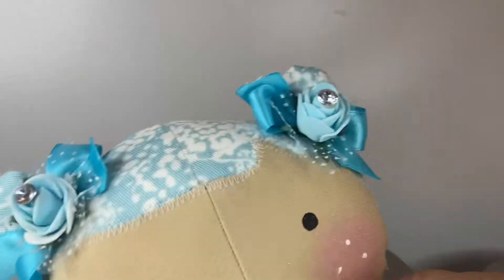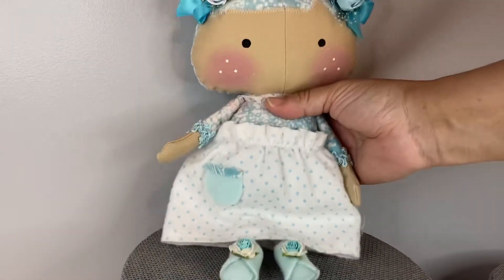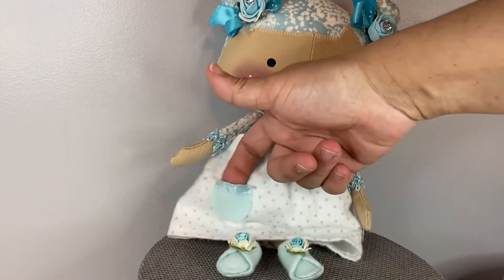I love the flowers in her hair, her little rosy cheeks, her little freckles, and her shoes are removable. I just added some little flowers there and she has a cute little pocket.